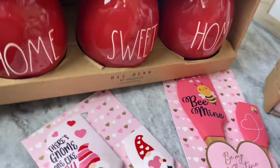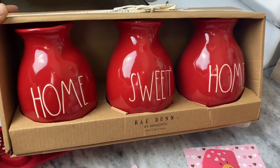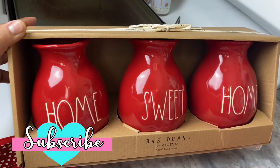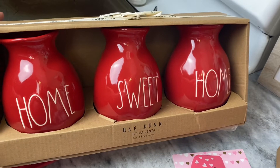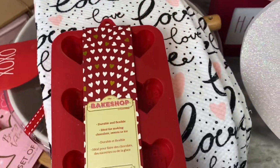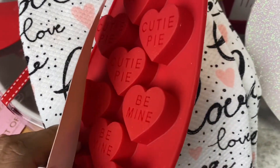Then I got this three-pack of bud vases — they say 'Home,' 'Sweet,' 'Home.' You can keep them together and use different levels to make it look different, or you can gift them out individually, mixing and matching however you like. I also got these little candy molds — they could be for candy or ice, whatever you like. They're little sweethearts.